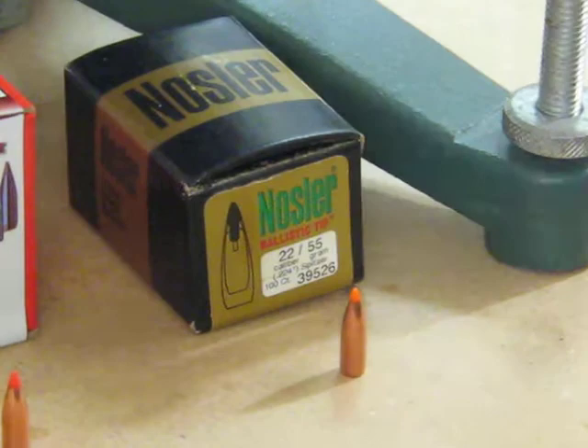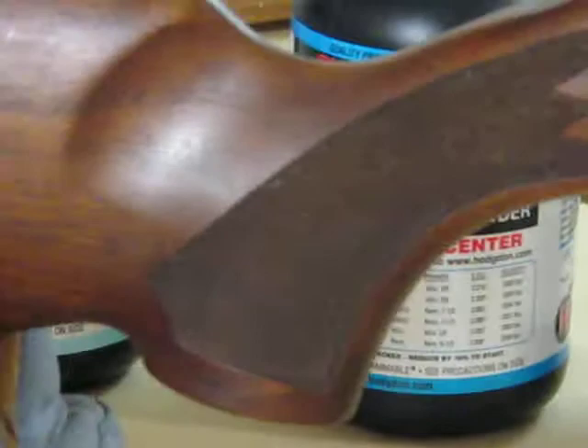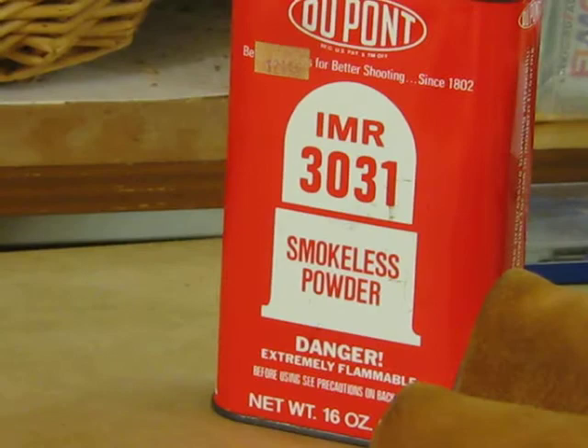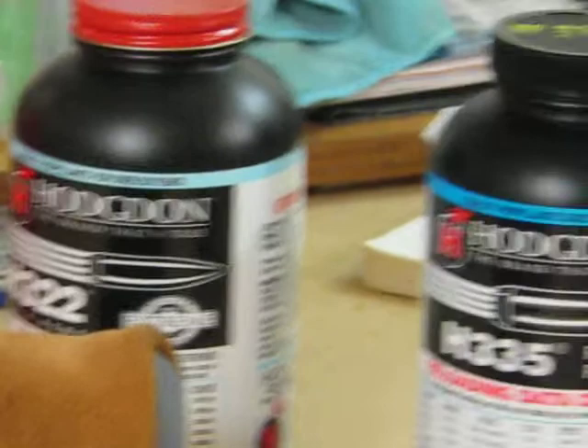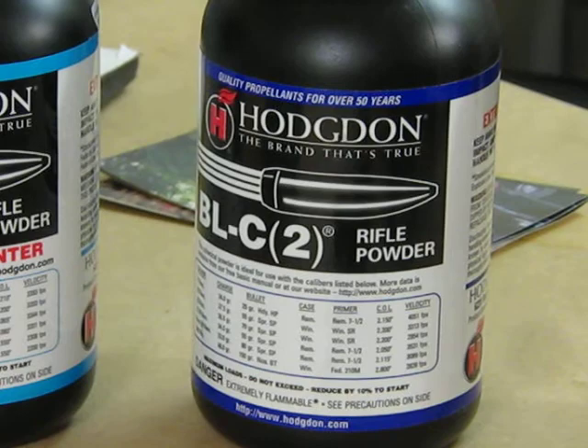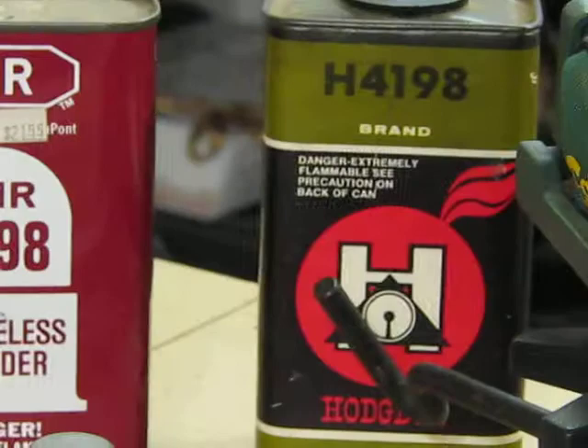The rifle does best with a series of powders. There are newer powders available today that would be just as good or better, but these are ones I've used with great success: IMR 3031, H322, H335, Ball C2 — which in my experience is really the best powder for 50 to 52-grain bullets — and H4198, which is a little fast but works well. Compressed loads with Ball C2 and a 50-grain bullet are phenomenally accurate.